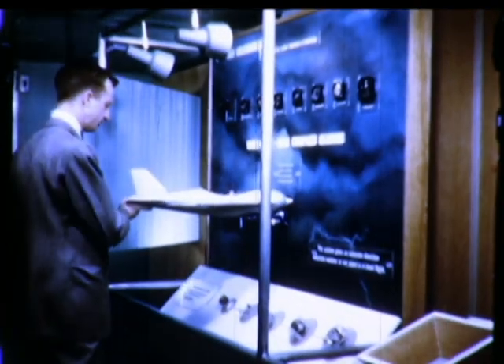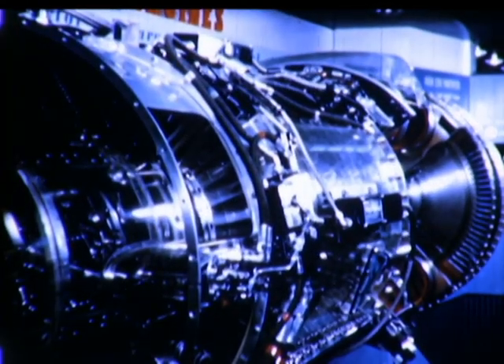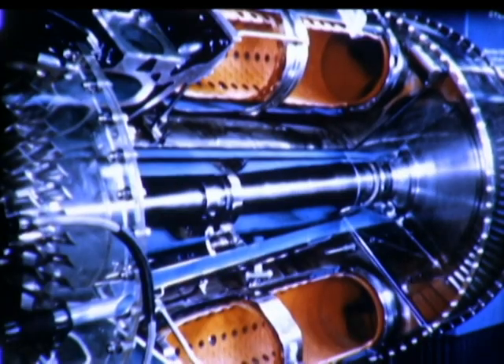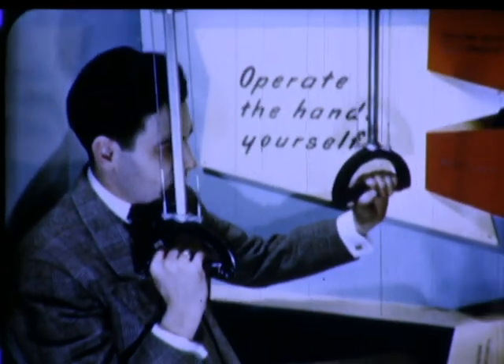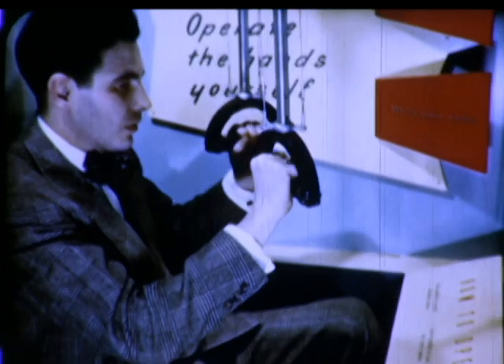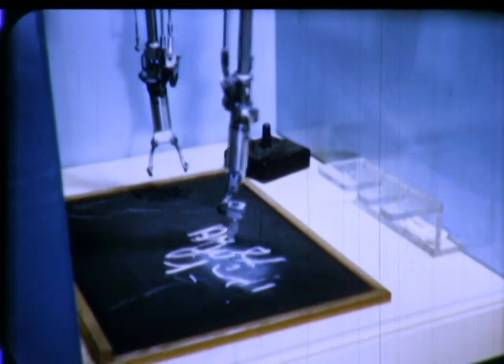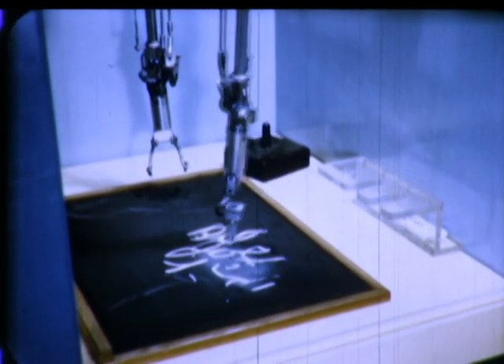Defense and national security: one car is devoted to the ways in which electricity is strengthening the nation's arsenal. An actual J-47 jet engine, holder of the world's official speed record of 670 miles per hour. Mechanical hands for handling radioactive material with safety and dexterity. In addition, there are exhibits relating to atomic power, weather research, guided rockets, and ship propulsion.